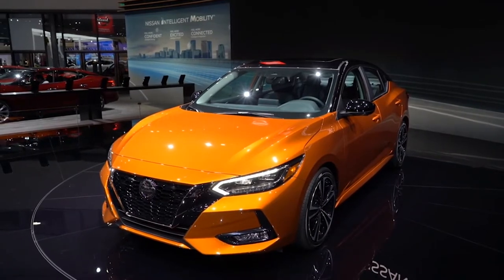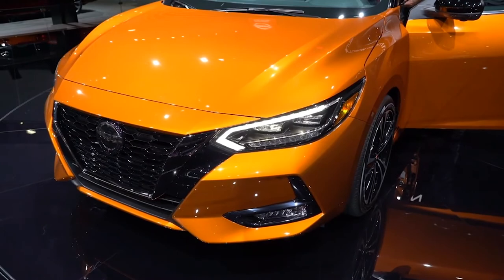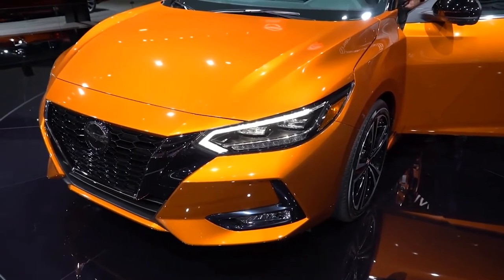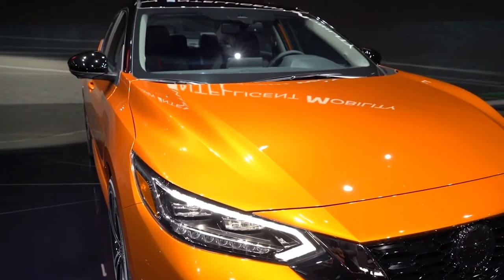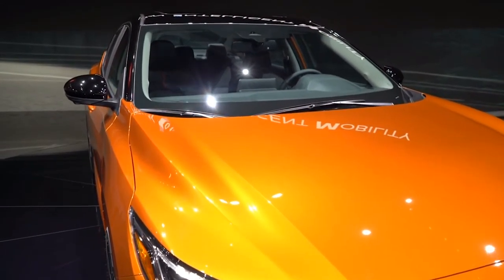The 2020 Nissan Sentra has visual connections to the larger Altima and Maxima sedans, as well as crossovers like the Kicks and Rogue. The compact wears the same V-Motion family grille, slim LED headlights, and floating roof found elsewhere in the Nissan lineup.